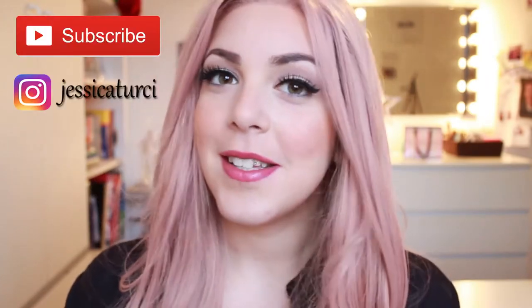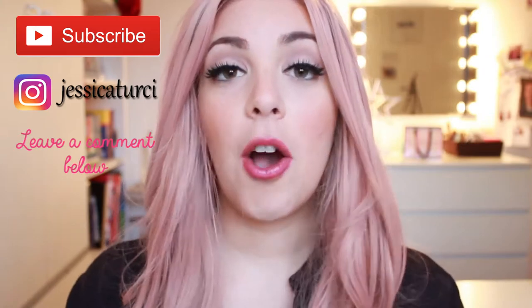The rules to participate in this giveaway are to be subscribed to this YouTube channel, follow me on Instagram, and obviously leave a comment under this video. I'm asking things like what's your favorite Sherlock episode, what do you love about Sherlock — something Sherlock related, so I can understand if you are interested in these prizes.